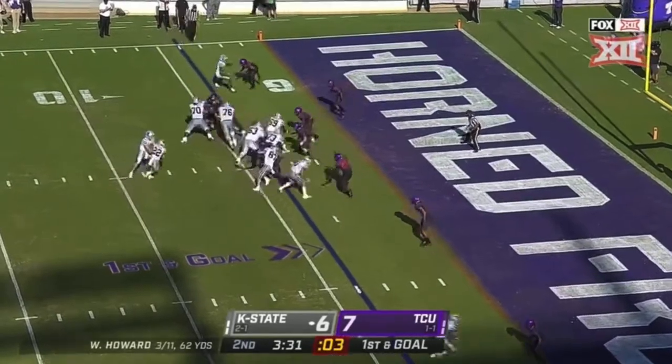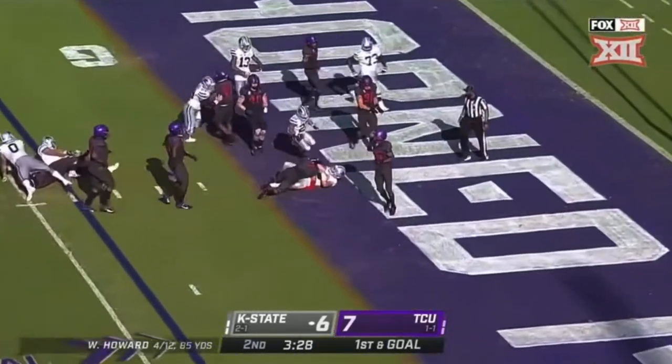Twin tight end look. He keeps it — Howard, touchdown!